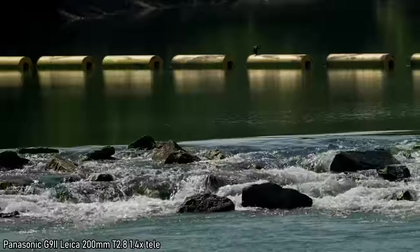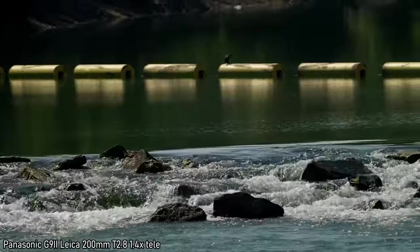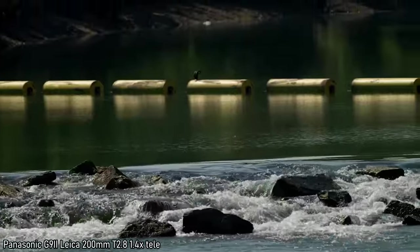I want to compare some of this footage to the Sony setup. This is also going to be a Las Vegas desert versus Ontario, Canada video — the Sony G Master 70-200 versus the Leica 200mm prime. I went to a beautiful creek called the 12 Mile Creek Trail.